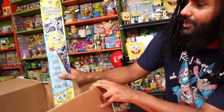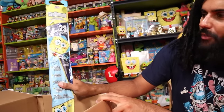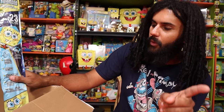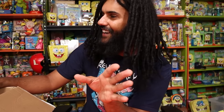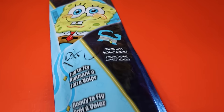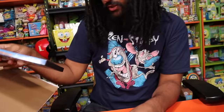We have an incredible SpongeBob kite! Eventually me and Mitchell are going to do a video flying a kite for the first time ever. I've never flown a kite in my life, so this will be my dream — and having it be a SpongeBob one makes it double dreams. If you guys want to see that kite video, let us know. We'll probably be flying a couple of SpongeBob kites.